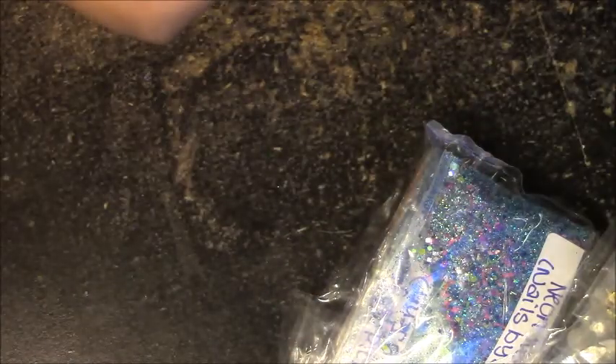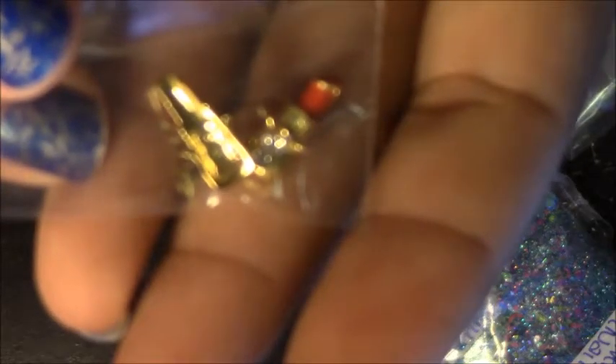Now we've got a little baggie of alloys and nail art and stuff, so let's take a peek — if I can figure out where it opens. There we go. And attached on the outside are these two cute little lipstick charms.